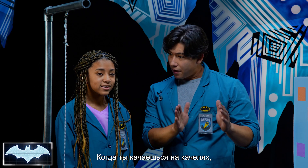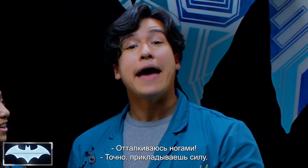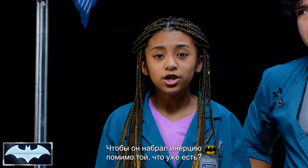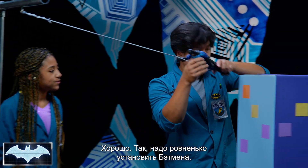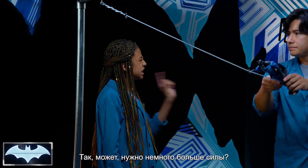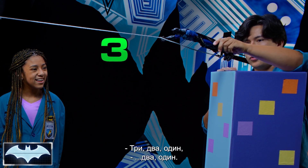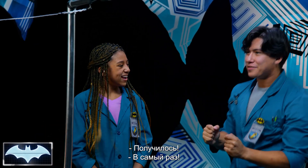You know how when you're swinging on the playground, what do you do to get more height? I kick my legs. Exactly — you add more force. What if we gave Batman a little push at the beginning, so he builds up inertia on top of what he already has? Yeah, that's a good idea. Let's give it a try. We're gonna make sure Batman is nice and aligned. Give him force. Three, two, one. Maybe give him a little bit more force — just a tad more. Three, two, one. There we go! We got it! That was just the right amount.